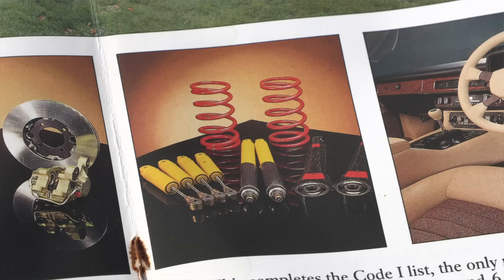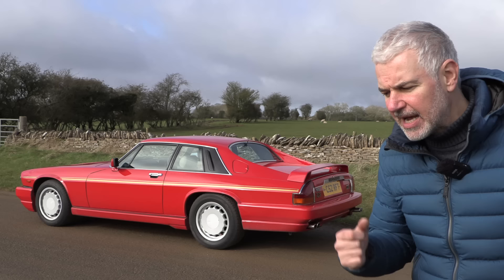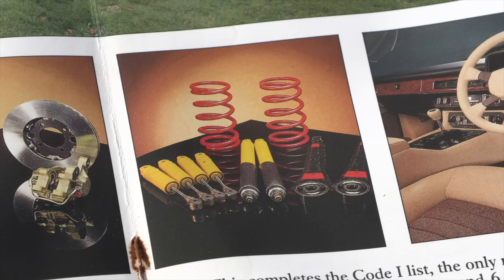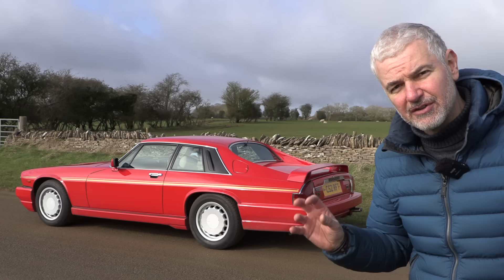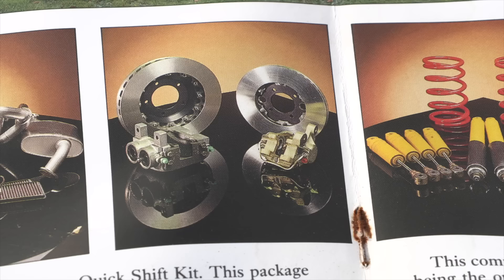The next thing was the suspension, which consisted of lower, stiffer springs — I think they're about an inch lower than standard. Also bespokely set up Bilstein dampers, and at least some of the cars also had two of the rear bushes changed for some stiffer units. At £800, the suspension kit seems to be like good value.